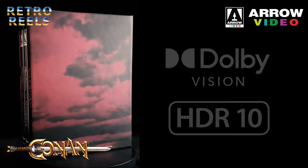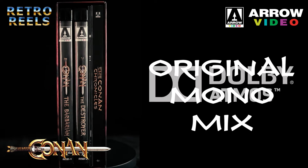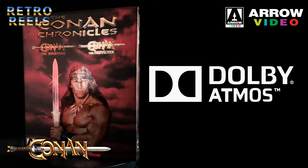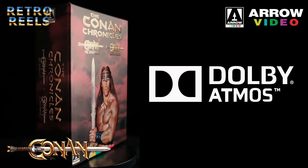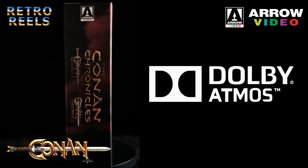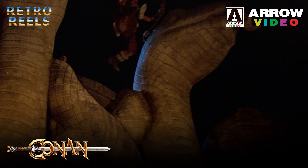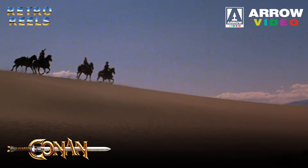Audio-wise, both films have their original mono mixes, in addition to brand new Dolby Atmos mixes. The Atmos mixes for both films are a welcome addition, however these are mainly an extension of the score to the height and surround channels. As for the transfers of the films, Conan the Barbarian is a bit of a mixed bag.